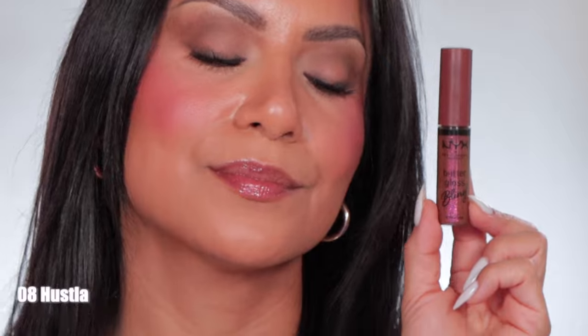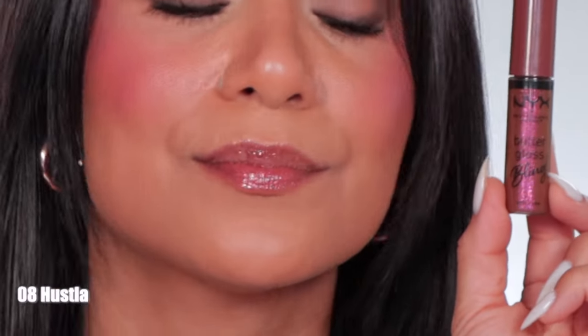This is the shade Hustla in studio lighting, and in daylight this is Hustla.